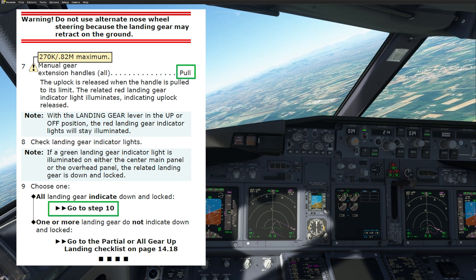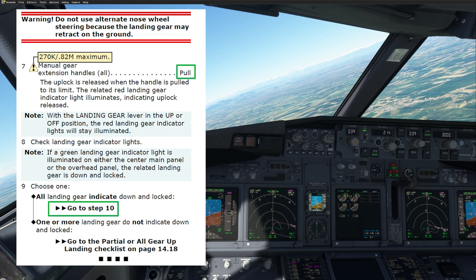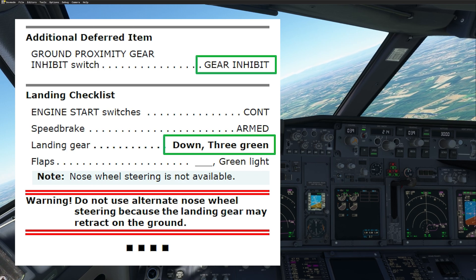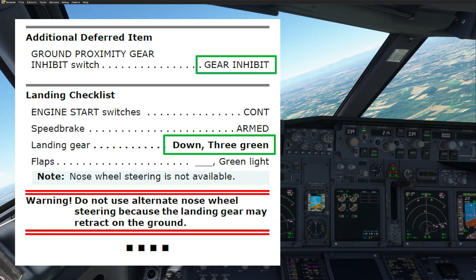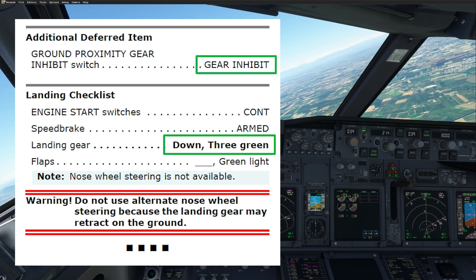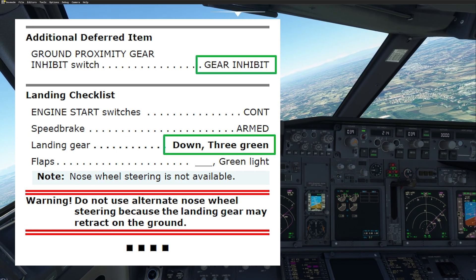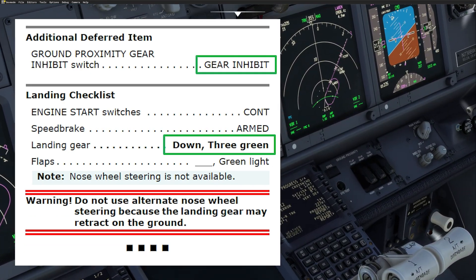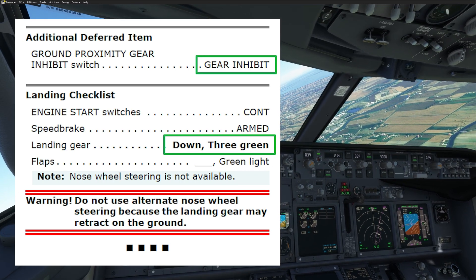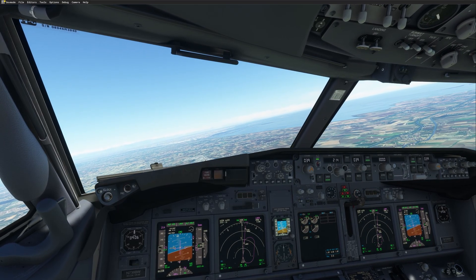Point nine: all landing gear indicate down and locked — that's the case. Go to step ten, which says checklist completed except different items. We now have the gear down and are ready to start the approach. The additional different items: we have to set the ground proximity warning switch for landing gear to inhibit, so we are not getting the oral warning during approach because of the gear lever position. Our landing checklist is in the QRH since we have a malfunction.